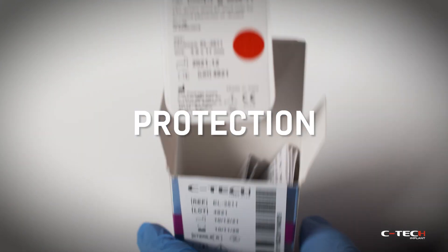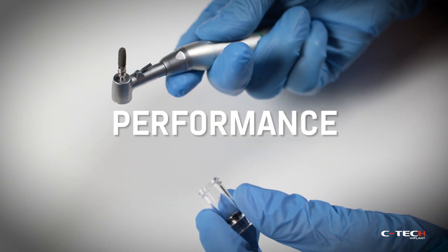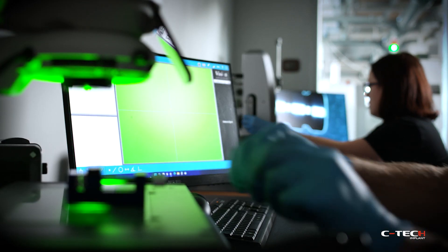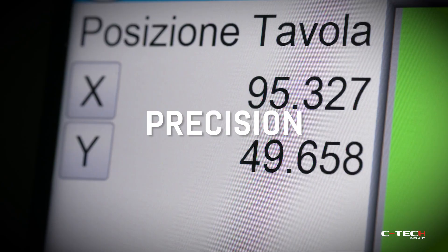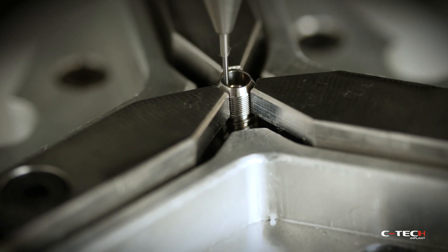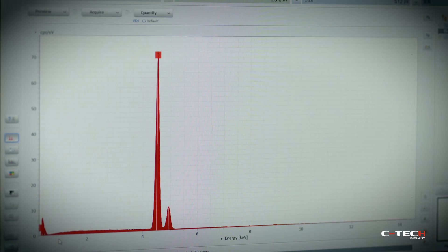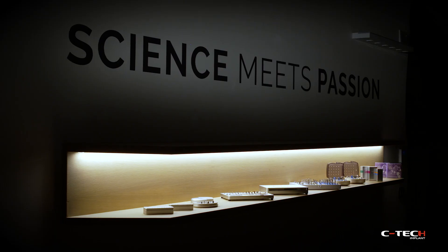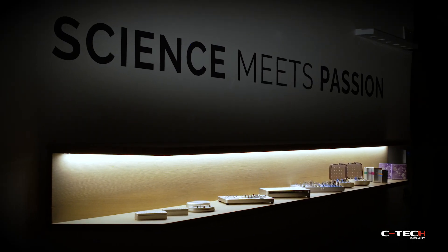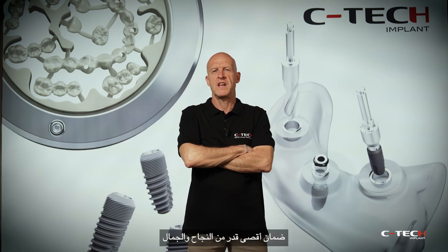Protection. Performance. Perfection. And precision. Purity. CTEK Implant — ensuring maximum aesthetic success.